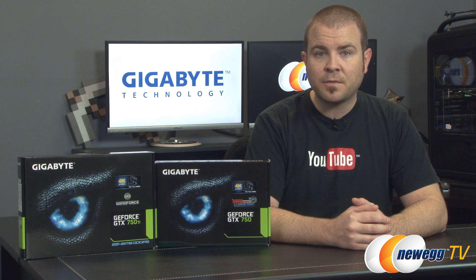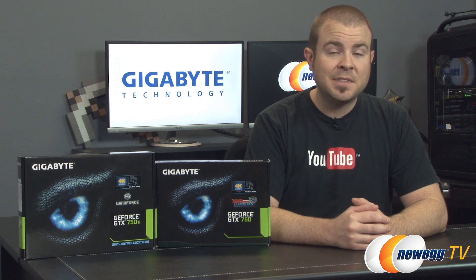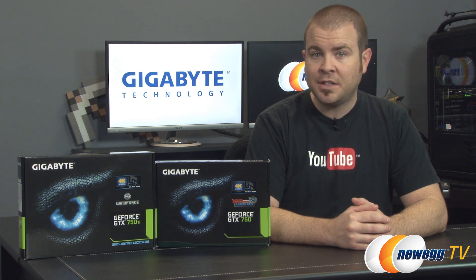You also get continued support for Nvidia technologies like GPU Boost 2.0, TXAA, FXAA, Physics, Adaptive VSync, Nvidia CUDA technology, and Nvidia Surround and 3D Vision.